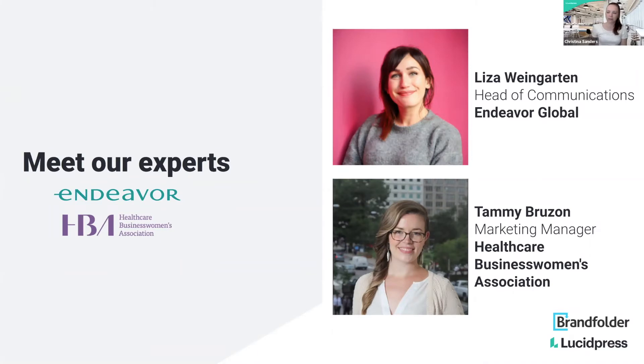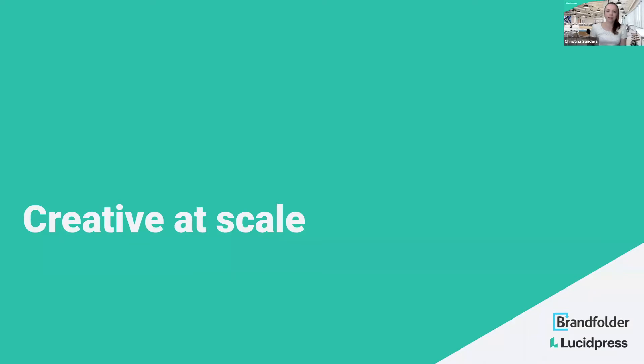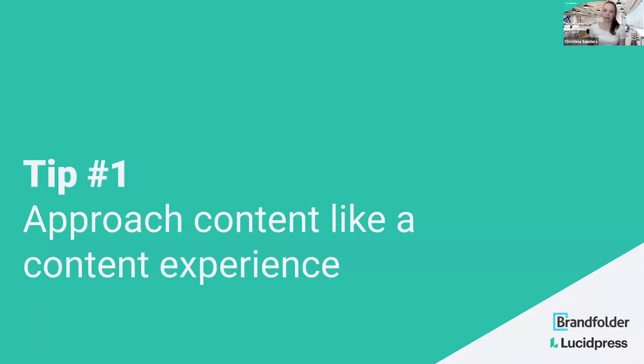Let's go ahead and jump into the content. Today's topic is creative at scale. What we're going to be talking about is how we as marketing teams and content creators can really help push content to increase volume, but also scale that across a company — how do we get everyone involved and do this in a way that's effective? We're going to go through five tips, and Travis and I will introduce each tip, then turn it over to our experts.